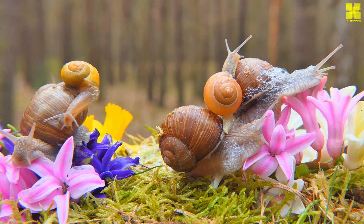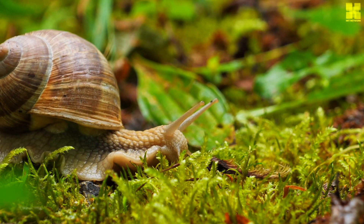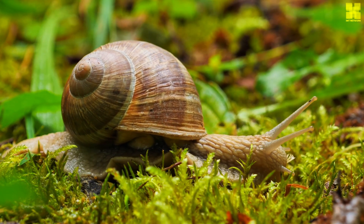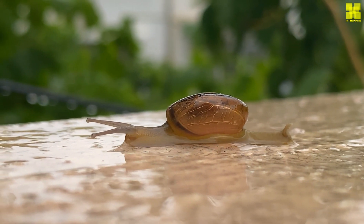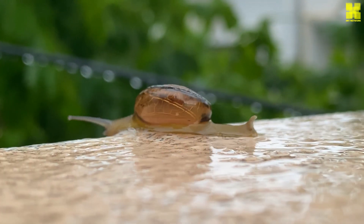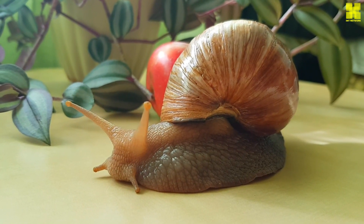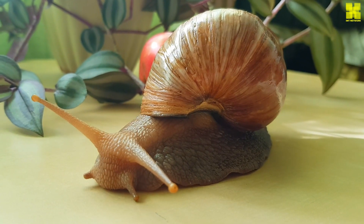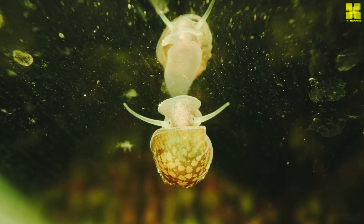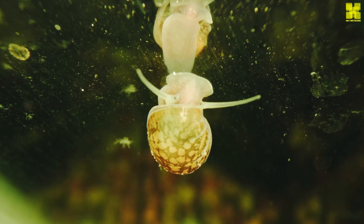Beneath the unassuming exterior of snails lies a complex and fascinating biology, a testament to their remarkable evolutionary journey. From the intricate mechanisms of their sensory organs to the delicate balance of their internal processes, snails exhibit a remarkable array of adaptations. Despite their reputation for slowness, snails possess a sophisticated array of sensory organs — their tentacles explore the environment gathering information about texture, temperature, and the presence of potential predators or food sources, while tiny eyes perched atop the tentacles detect light and movement, providing rudimentary vision for orientation and escape from danger.